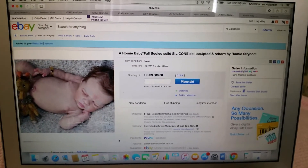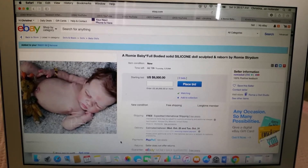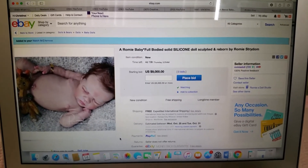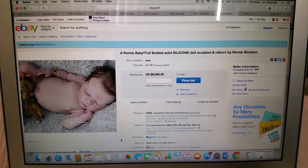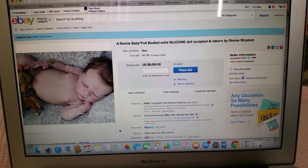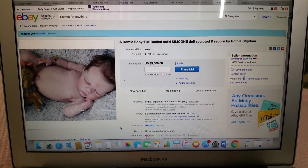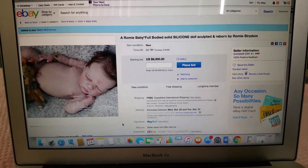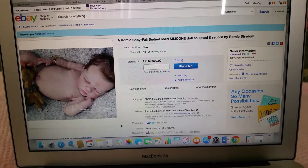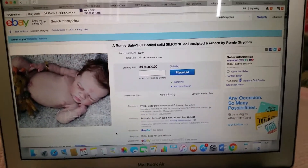Hello everyone and welcome back to my YouTube channel. Today I have a new Romy baby to share with you — a full silicone bodied baby that she's just put on eBay recently. It is her last baby for the year and it is a little boy, so hopefully she's covered his little boy parts like she does the girls, but just in case — just a warning there.